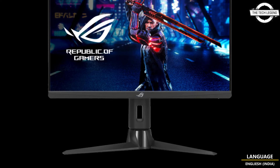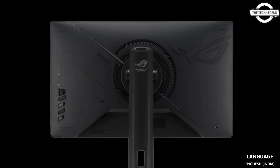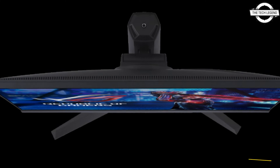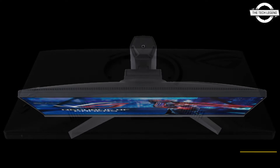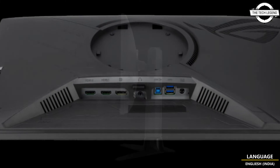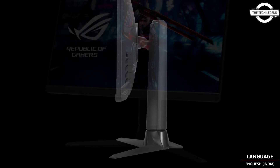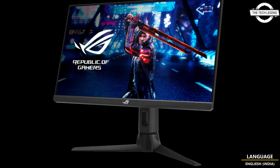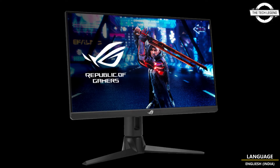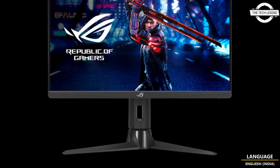Asus ROG Strix XG259QN — a 380Hz 24.5-inch gaming LCD. Asus announced the release of the ROG Strix XG259QN 24.5-inch Full HD gaming LCD display, designed to cater to demands of the domestic market and stand out as a high-speed gaming monitor supporting an impressive refresh rate of 380Hz, boasting a rapid response speed of 1ms and 0.3ms.